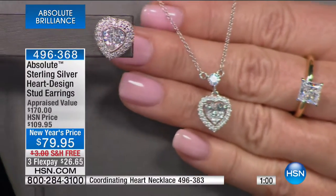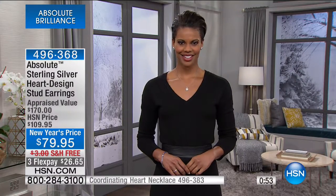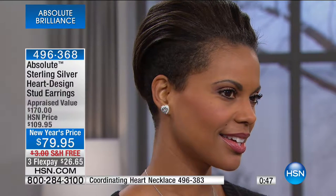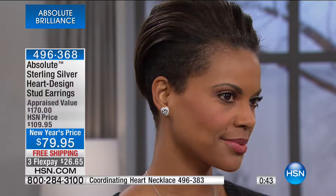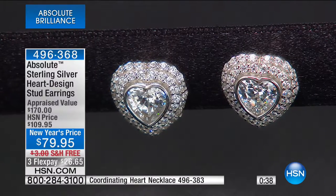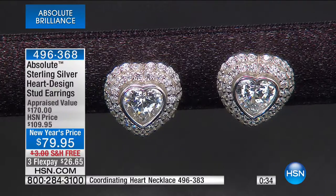I believe in Absolute so much. I was on the Monday night show with my friend Adam Freeman and we had a big 24-hour jewelry event. I was talking about this show coming up. Even myself, for years — and this has been a huge request and I've been working on it for six months with the buyers — I want to replicate my engagement ring. And that's been such a huge request from you.